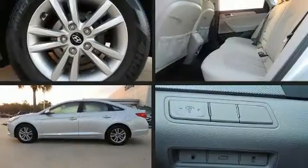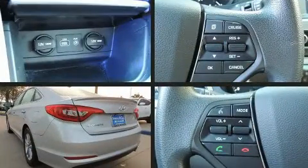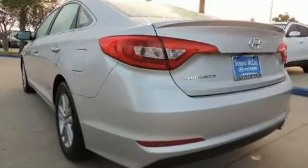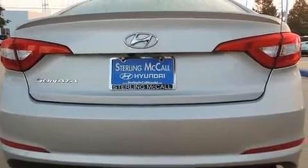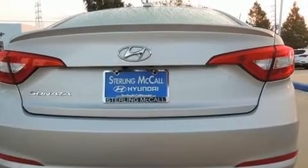Treat yourself to a test drive in the 2016 Hyundai Sonata. This four-door, five-passenger sedan just recently passed the 40,000-mile mark. It features an automatic transmission, front-wheel drive, and a 2.4-liter four-cylinder engine.